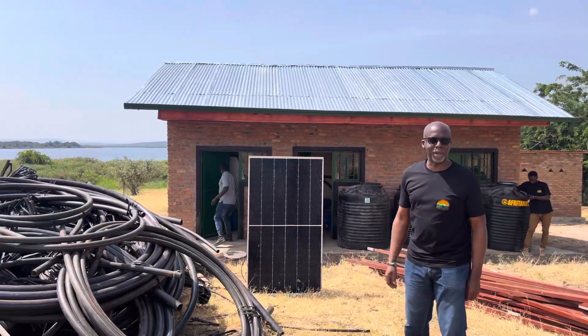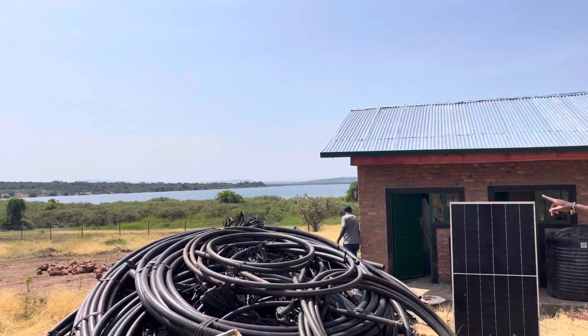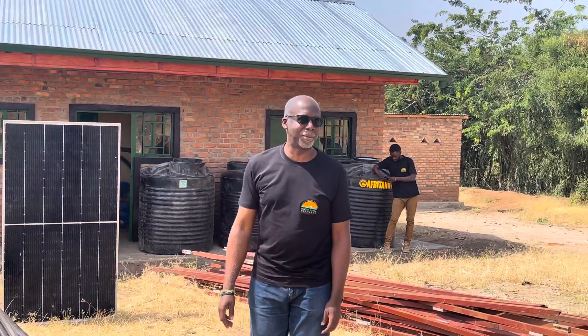Hello and welcome to Indego Farms. As you can see, our Lake Nasho is here. The equipment is already beginning to arrive to the farm.